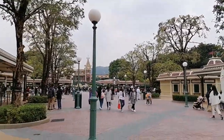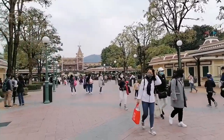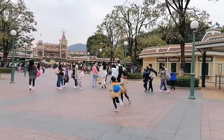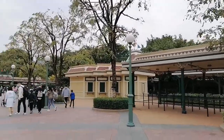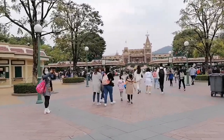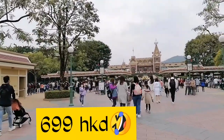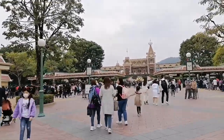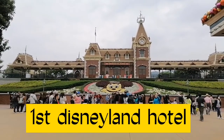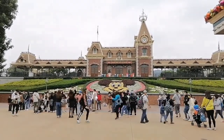Before you enter guys, you need to scan the QR code or use the LeaveHomeSafe app for the security and protocol of this Disneyland. We just stay here in the front kasi wala tayong ticket. Ang mahal kasi ng ticket dito — it costs 699 Hong Kong dollars. So we have the flower and plants — it's the face of Mickey Mouse, it's so pretty.